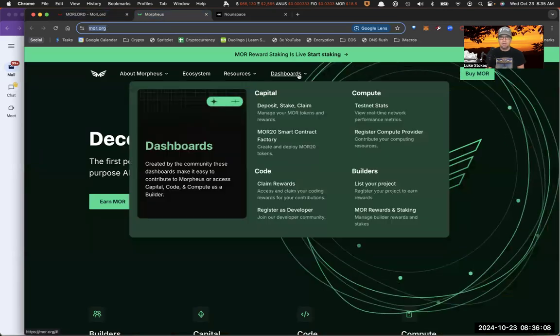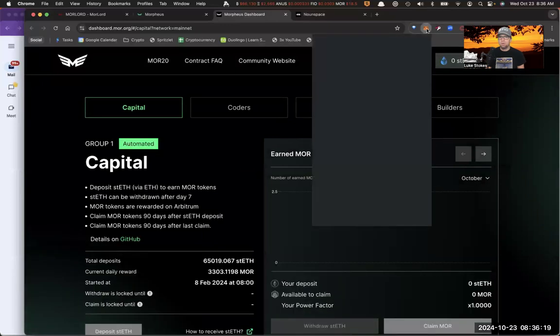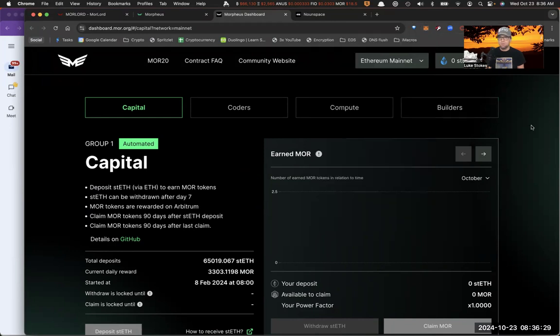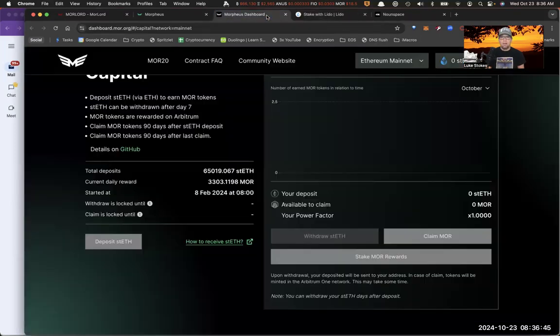What I'm going to show you today is how that works. Go to more.org, click on Dashboards, and you see the Capital Dashboard — deposit, stake, and claim. I've already logged in here using my MetaMask account. You can see I don't have any Ethereum or stETH that I could stake in this wallet. If I wanted to get stETH, I could go to Lido, connect my wallet, stake my Ethereum, and for every Ethereum I stake I get one stETH.